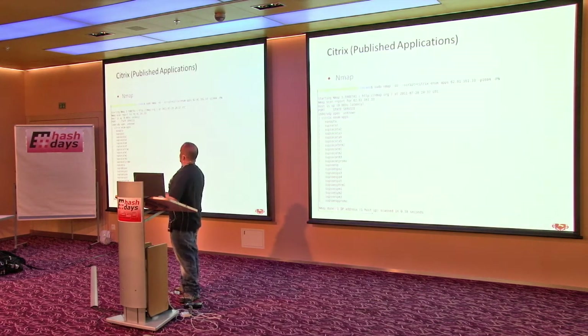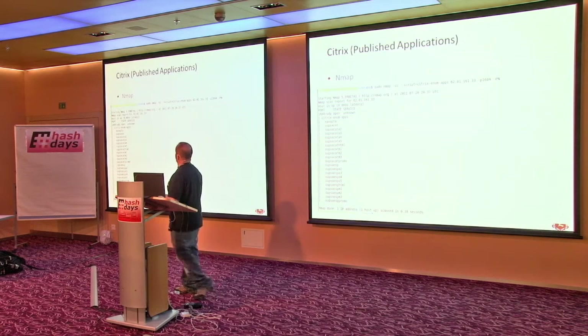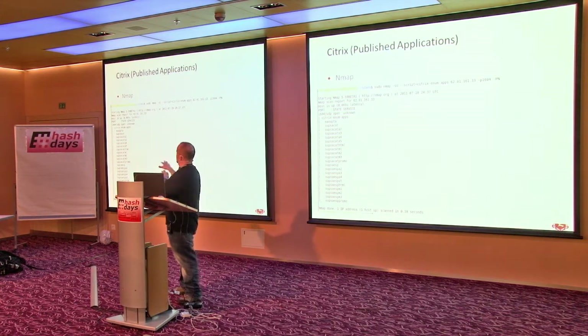It also works over UDP port 1604. In this case it enumerated all these applications — I don't speak Spanish but you get a whole bunch of other apps. Same thing on the UDP side. This is typically seen more on older Citrix environments.